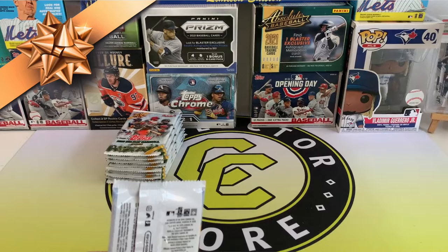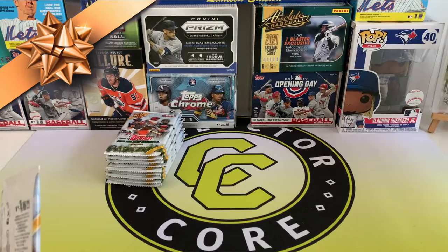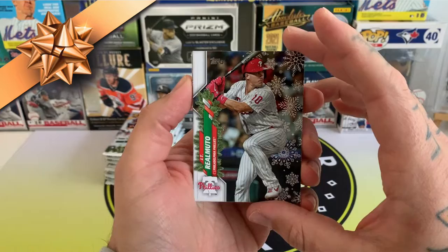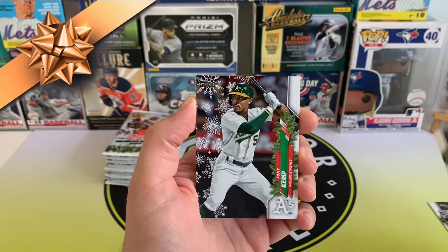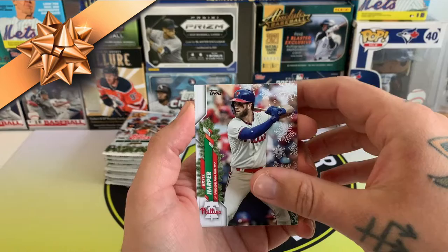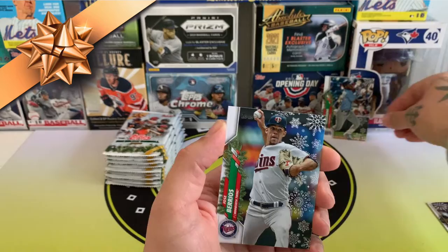I'd love to pull the short print or rookie card at least. There's the Luis Robert rookie from 2020 — I'm not sure when Holidays actually gets released, I can't remember when it comes out or what time of year, whether it'll actually be out before Christmas. We've got Robinson Cano, there's Joc Pederson. Hey, we've got Randy Arozarena rookie card — nice! Definitely put that at the back, and Jose Berrios.